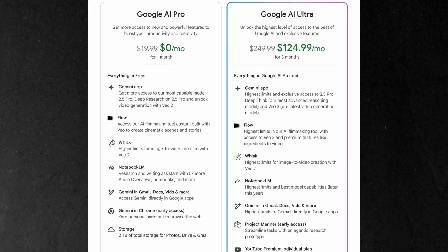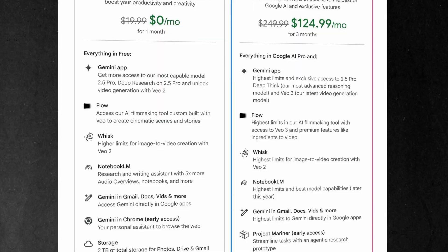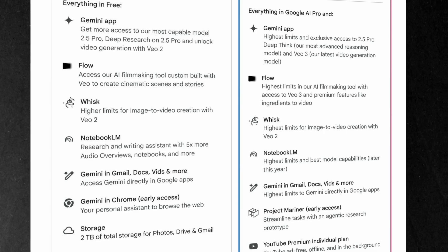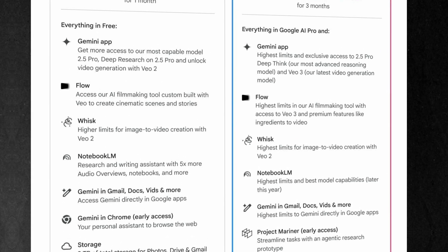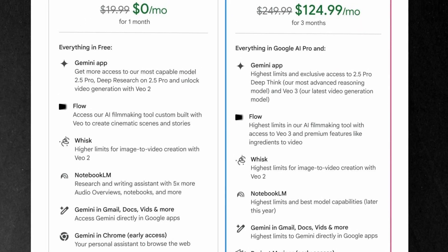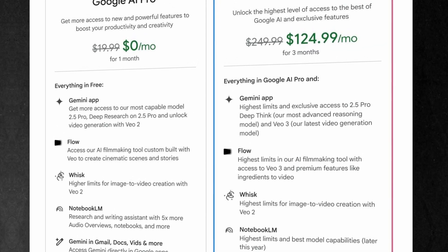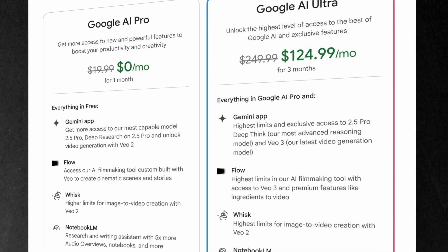So what about access and pricing? Google offers two paid plans. The Pro plan is $20 a month and currently gives you a limited number of VO3 video credits — about 10 per month — for both Flow and Gemini. If you want more, the Ultra plan gives you over 80 VO3 credits per month, but at a steep price of $250 per month, with a 3-month introductory rate at $124. Students can get the Pro plan for free for up to 15 months, and for everyone else there's a 1-month free trial if you remember to cancel before the month is up.